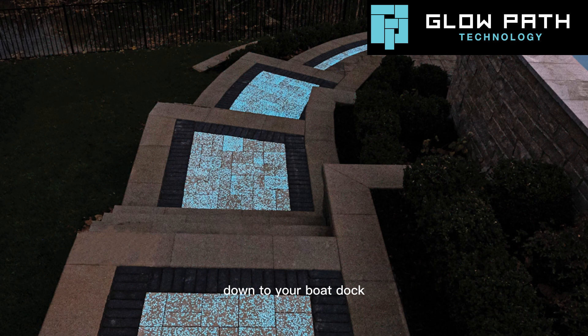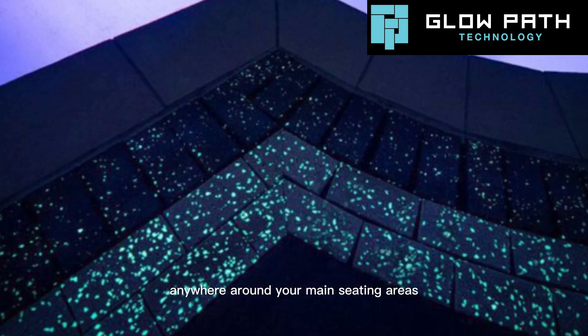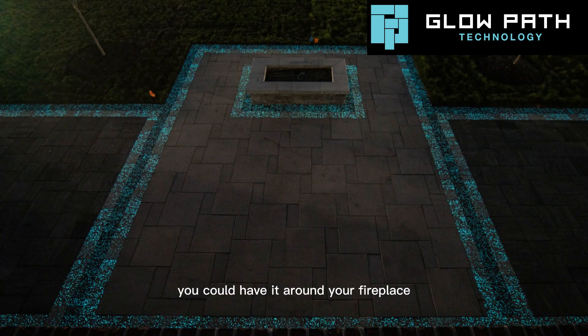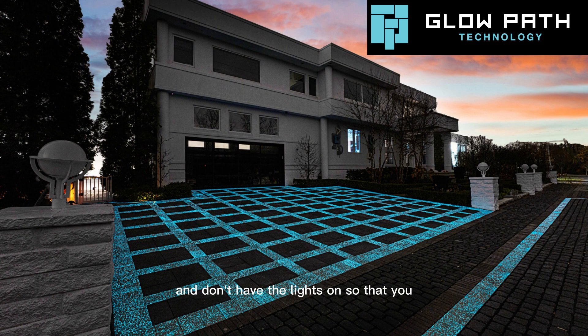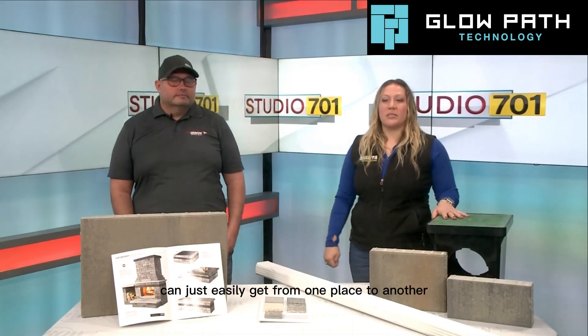Whether it's a path going from one patio area to another or down to your boat dock, anywhere around your main seating areas you could have it as a border. You could have it around your fireplace, or in areas where you want to see at night and don't have the lights on, so that you can easily get from one place to another.